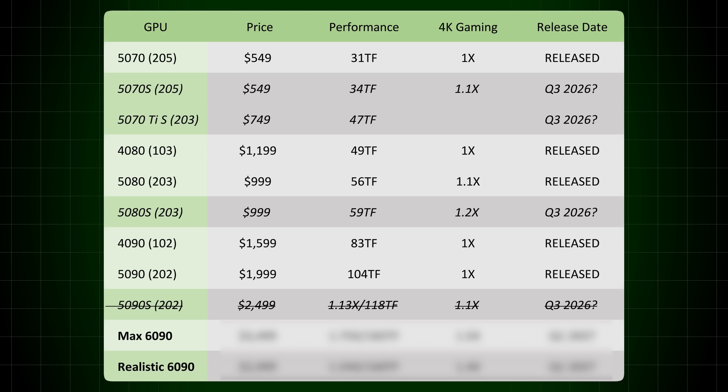I also have another chart which shows you the price, performance, and release date. Let's talk about the maximum configuration of the 6090 — this thing would probably be north of $3,000, probably like $3,500. It would be insane, but it would in theory get you 75% more performance on paper, as it would deliver 182 teraflops versus the 104 teraflops of compute performance of the 5090. In reality, I'd probably expect around 50% more gaming performance, as it's not going to scale perfectly.